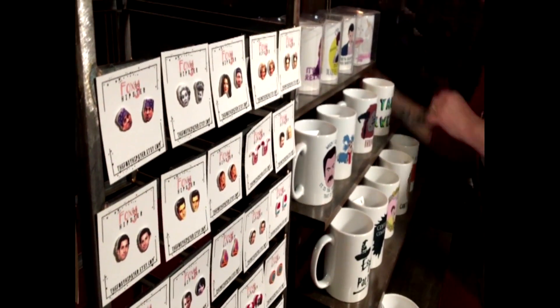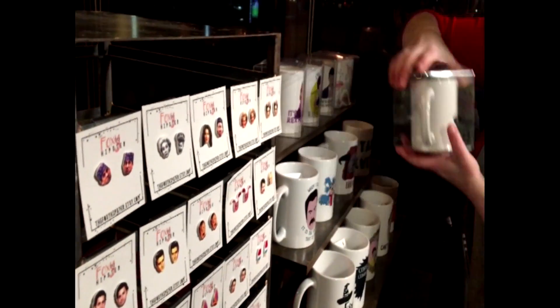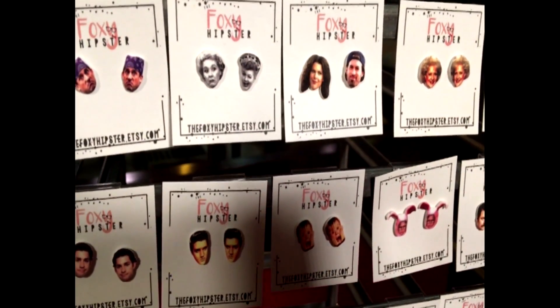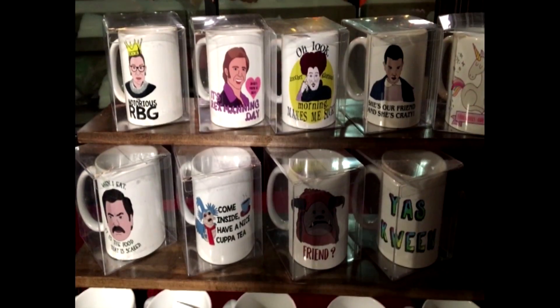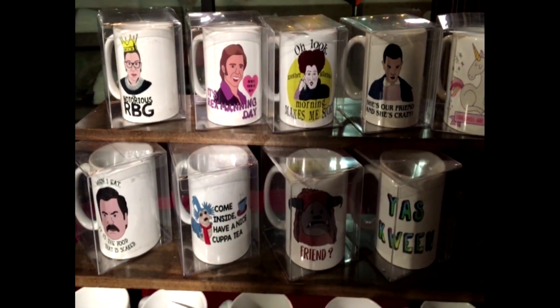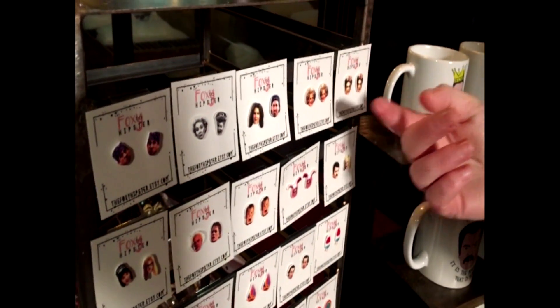So tell us about what you do. I make earrings out of shrink plastic. I try to take stuff from the 80s and 90s — I was an 80s baby and then into a 90s kid. So I like to be reminded of old shows, and I like to remind other people of stuff they may have forgotten about, like Wayne's World. I've got Rose from the Golden Girls.